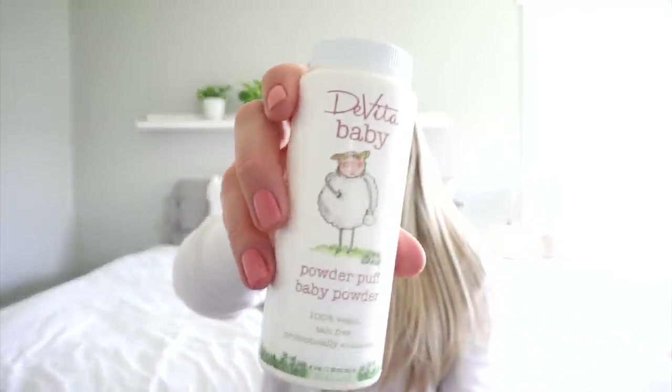We also use this all the time and I've had it forever — it's still mostly full and I've used it so much, I've had it for probably two years. It's talc-free and probiotically enhanced and it's a baby powder. It's a good alternative to the old-fashioned Johnson & Johnson powder that you shouldn't be using.